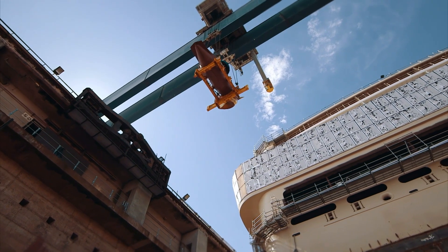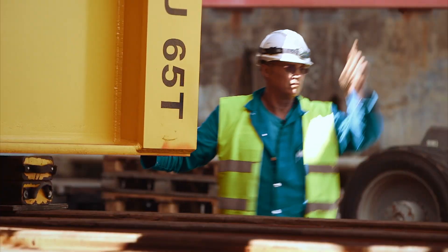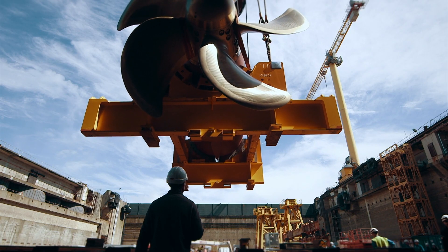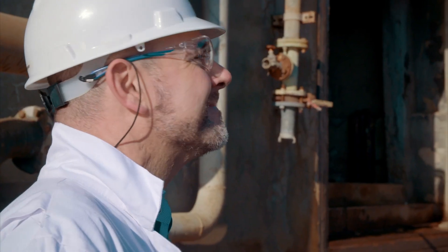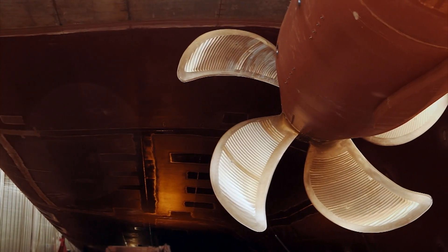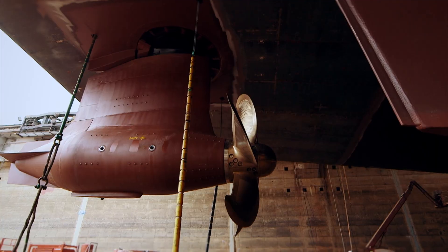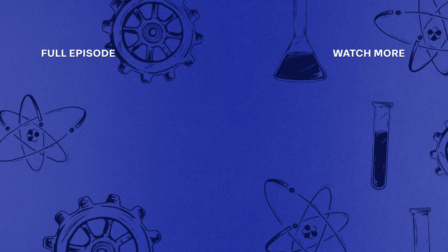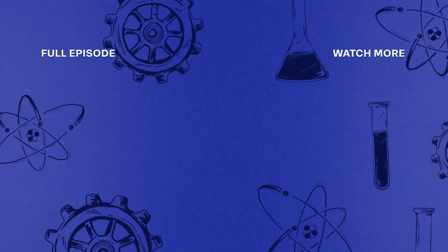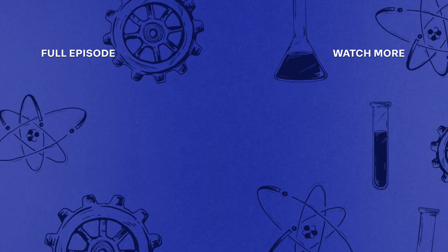The huge crane lowers the units down into the dock. Workers then carefully slide them underneath the ship before locking them into position. Progress is good and everything is according to schedule. With the pods attached, the hull of Meraviglia is finally complete.